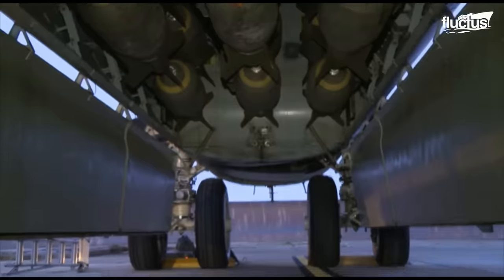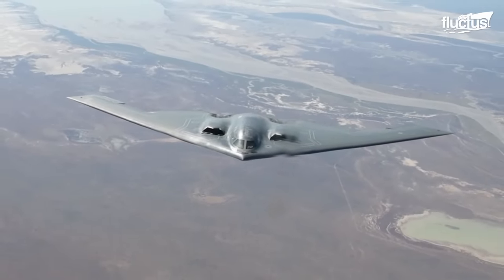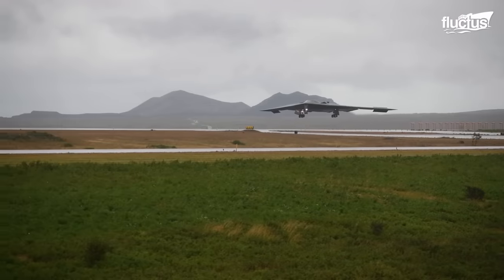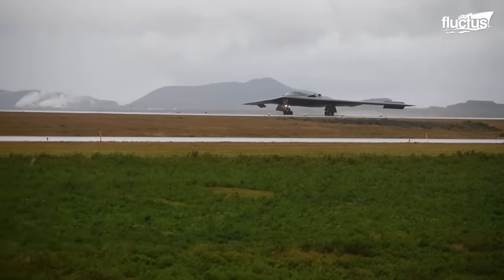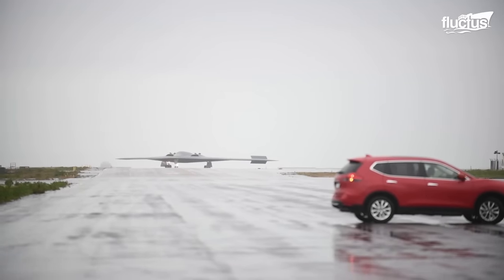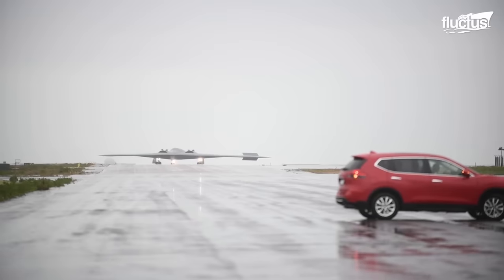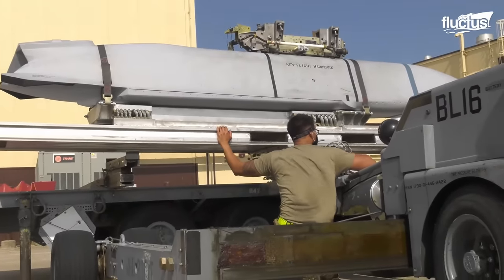Despite being in service for nearly 30 years, the B-2 remains one of the most well-protected military aircraft in the world. Whenever possible, the loading and unloading of munitions is performed within the safety of massive, specially designed hangars.